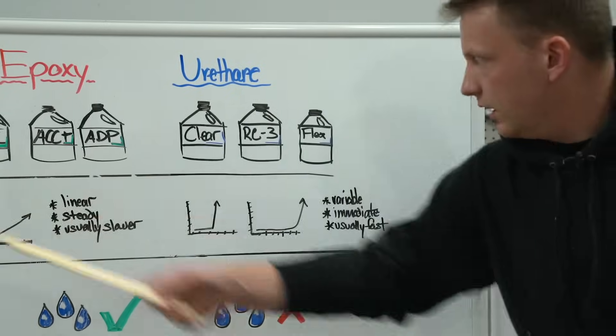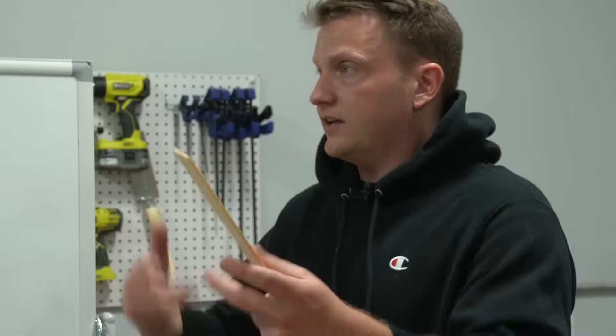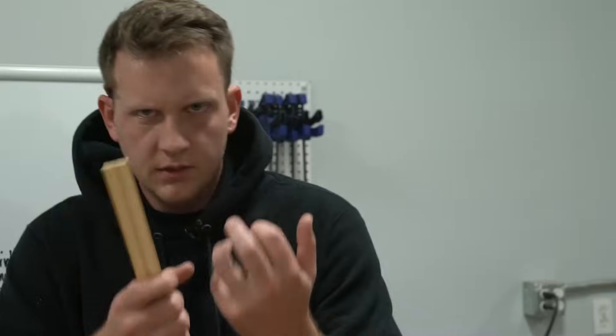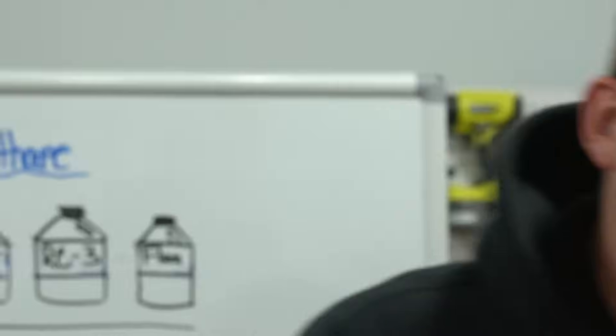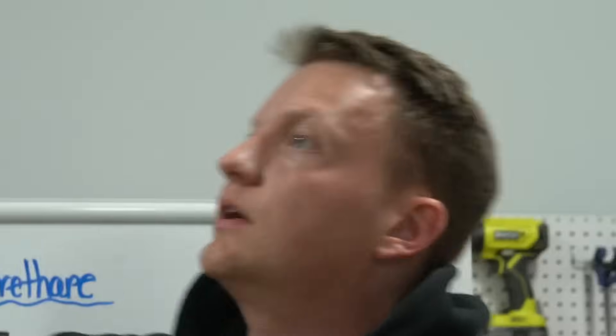Now what about urethanes? As far as products go, this is our Clear, our Clear Slow. RC3 is another popular one. Flex, our flex rubbers, our flex foams — there's a ton of urethane products we have. Let's talk about their cure schedule. Usually with a urethane, we have a lot more variables — we can change and manipulate things accordingly. These things cure really, really quickly, usually on a short schedule. You'll be going steady and then bam, it's cured.